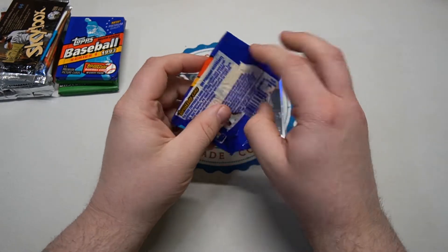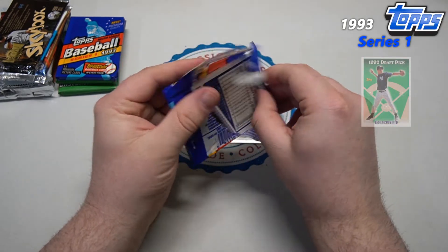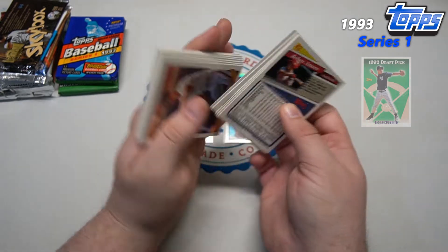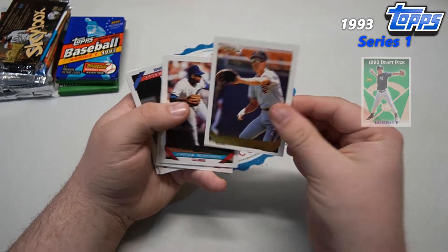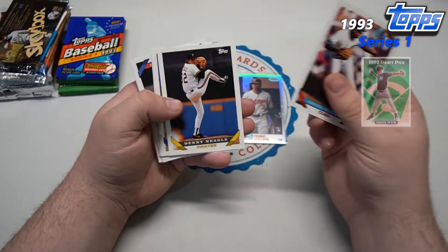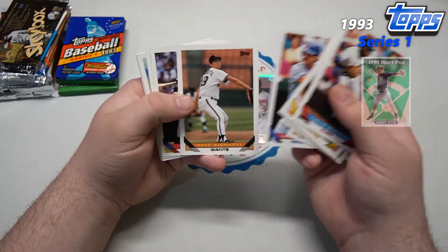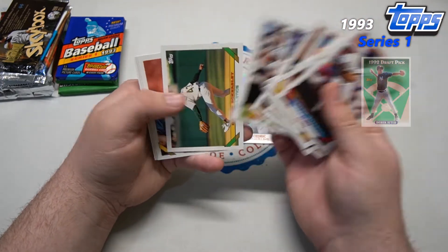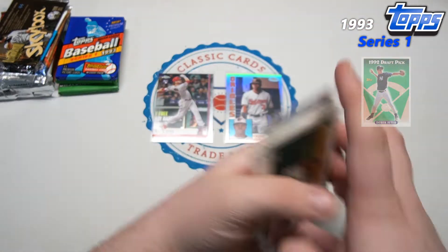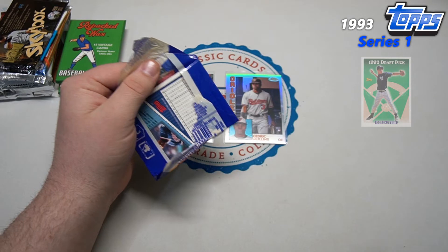1993 Topps Series 1. Of course, on the hunt for the Derek Jeter and the Derek Jeter gold, both of which we pulled on previous Pack Plunge episodes. Today, out of the first pack, we won't be seeing the gold Jeter. Mike Benjamin, Gino Petrali, Mel Hall, Carney Lansford, Dennis Eckersley — Hall of Famer — Franklin Stubbs. As always, it would be nice to see some draft picks.